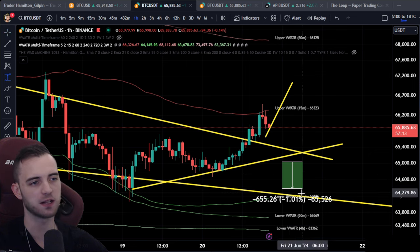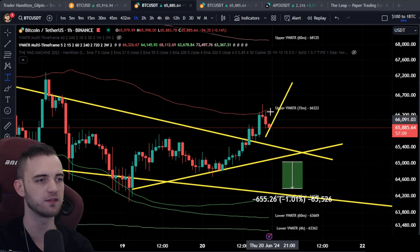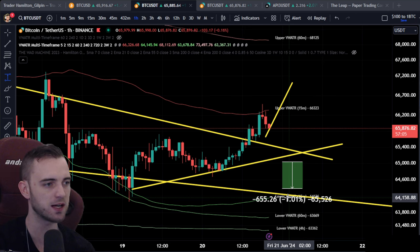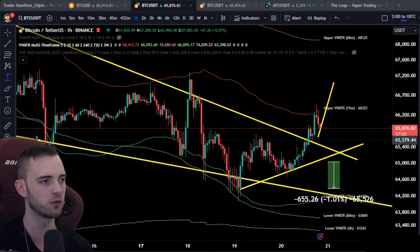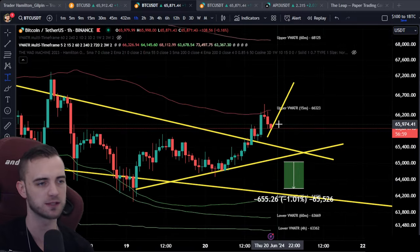Typically, if this is a straight rejection then it will be quite an aggressive dump down. I can see it hitting the 15-minute lower volume weighted ATR band quite easily — we've literally hit this thing all the way down. So I would say that's plausible. Besides that, we do have the rest of this measure move to potentially go through.